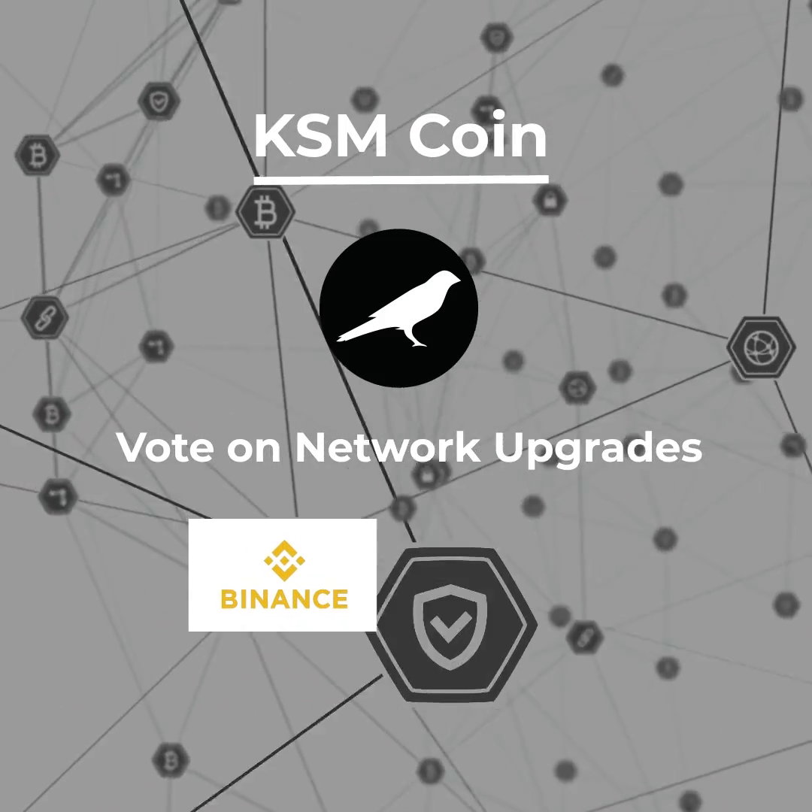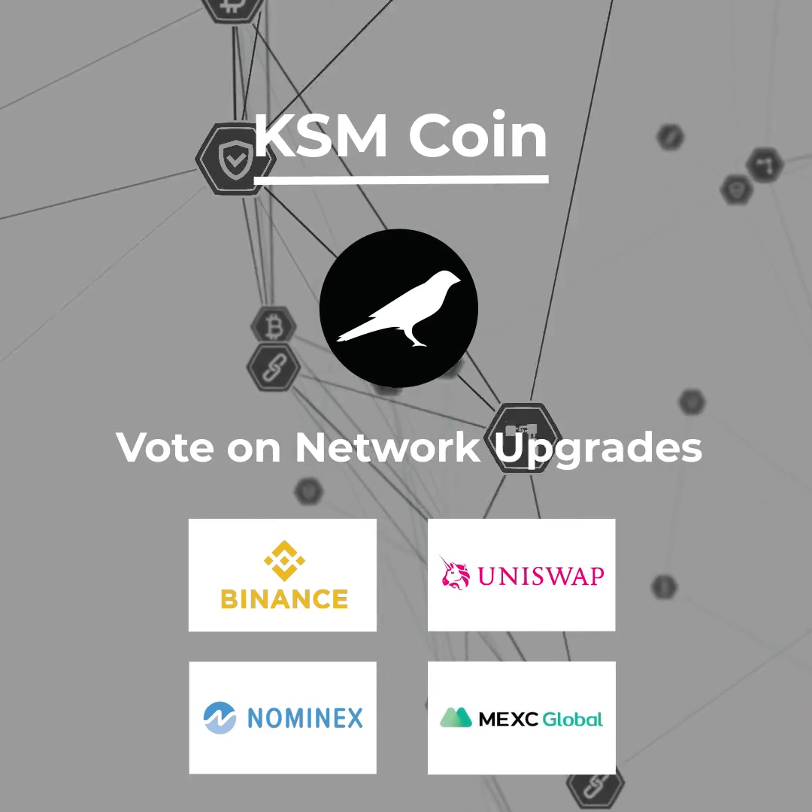KSM tokens can be purchased from Binance, Uniswap, Nominix, and MEXC Global.